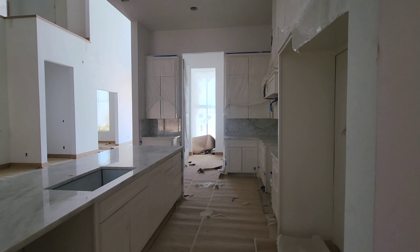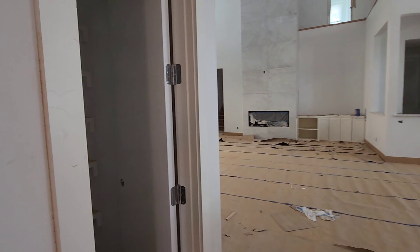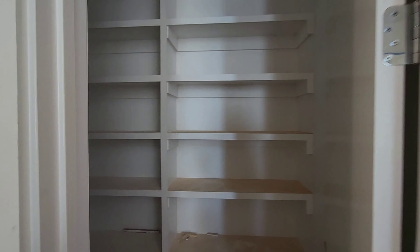Now I almost forgot — as I was walking out, right off from the kitchen is a walk-in pantry. I wanted to make sure you guys saw that.